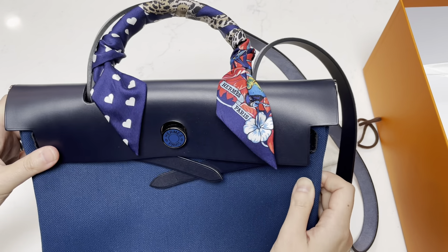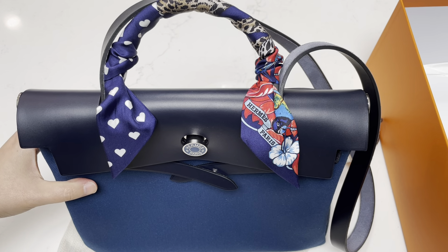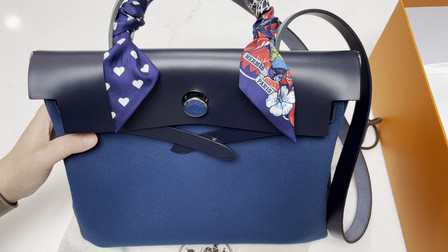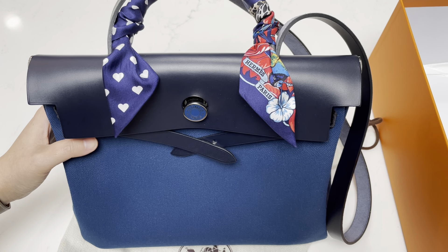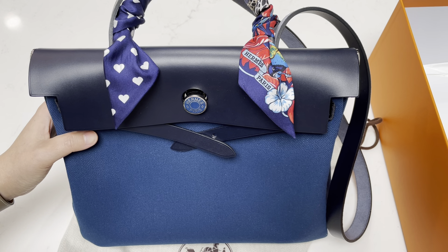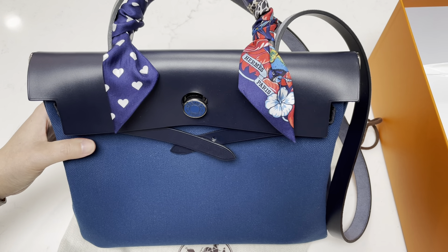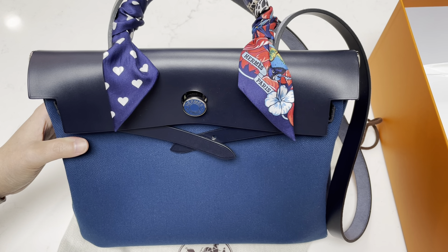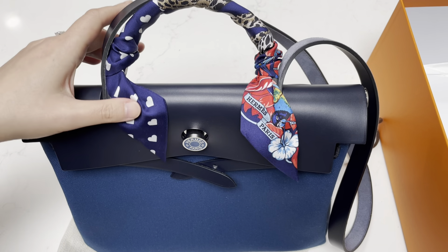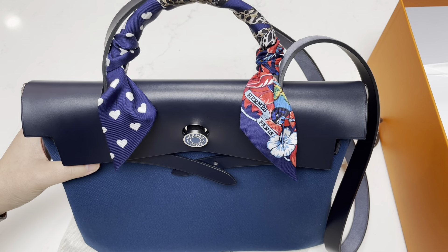So this is my special edition Her Bag. Just to be more transparent with everyone, the price I paid for this — because it's a special edition — was $2,900 US dollars. This does not include tax, and this was purchased in August of 2020, so the price could be different depending on when you're viewing this video. The Jungle Love Twilly was $175 US dollars at that time, and of course I had to pay tax on top of that.